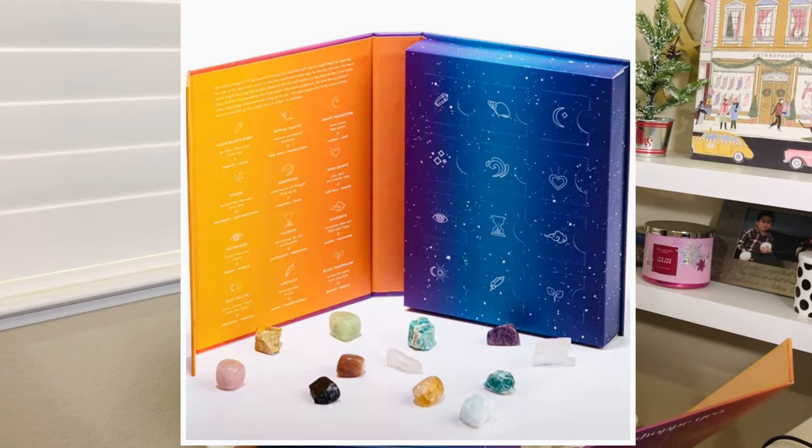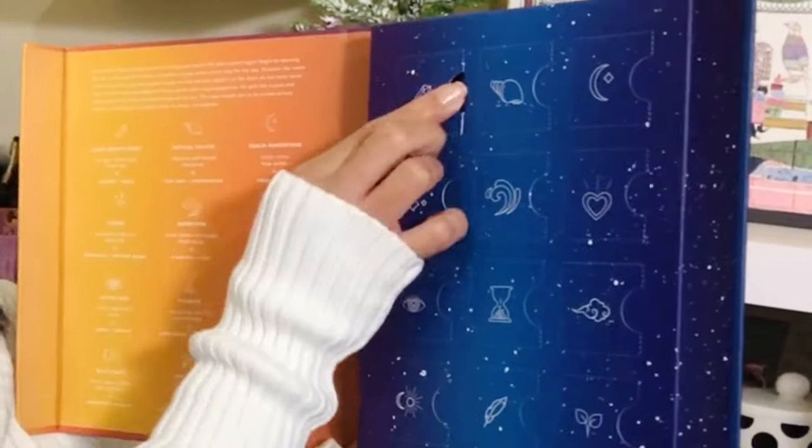Discover the name of the crystal using the symbol shown on the tab, sit with the crystal, and reflect upon what these elements bring up for you. This may inspire you to try a new activity, write in a journal, go for a walk, listen to music, or meditate. I feel relaxed already! You can unbox one day at a time, but you can also reuse it — put the stones in a decorative vase and go back to them whenever you like.